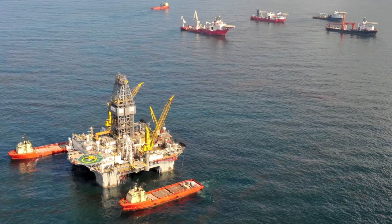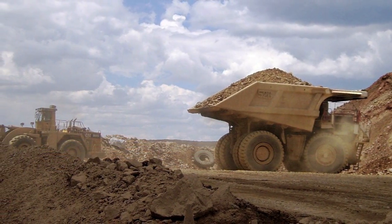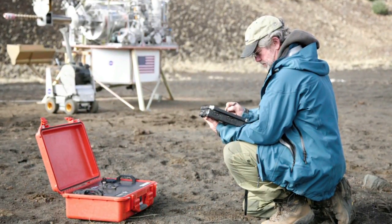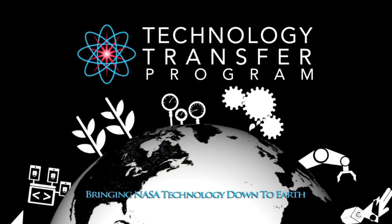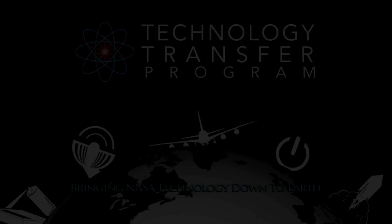It's also of interest for the oil and gas industry, obviously for geology and mining. So it has a wide variety of applications. This NASA technology and many others are ready to be transferred to your business. Find out more by visiting technology.nasa.gov.